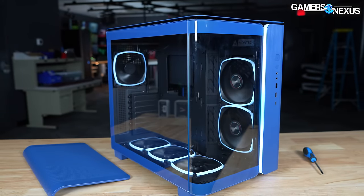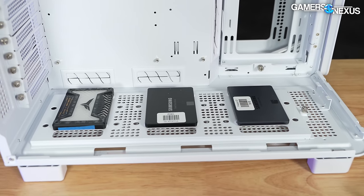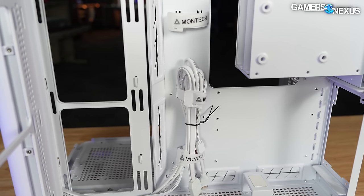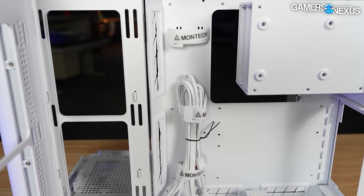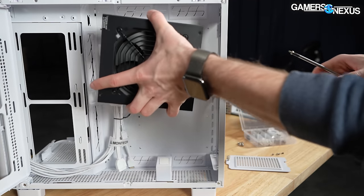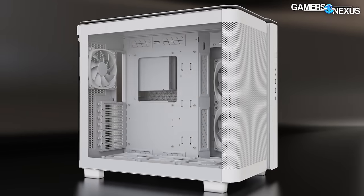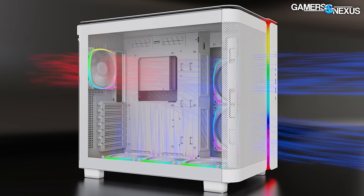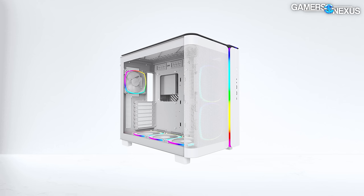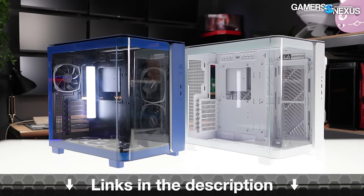This video is brought to you by Montech and the K95 Pro case. The K95 Pro is a dual chamber enclosure with configurable options for storage and power supplies. It has a deep 35mm cable channel for management, support for dual power supplies — which could be useful for a Threadripper system — and ample radiator and fan mounting options scattered around the top, back, bottom, side, and front of the case. The front can also be mesh or solid, with the mesh running a higher porosity for more breathability. Learn more at the link in the description below.